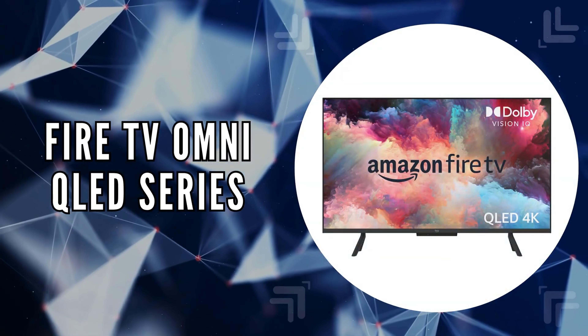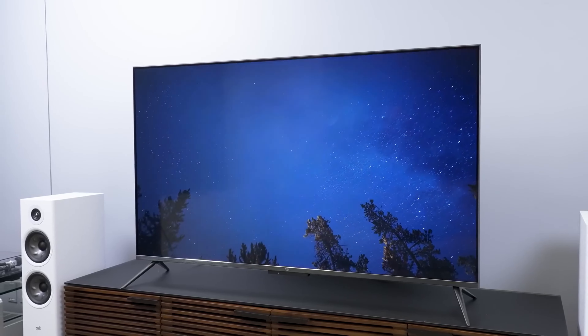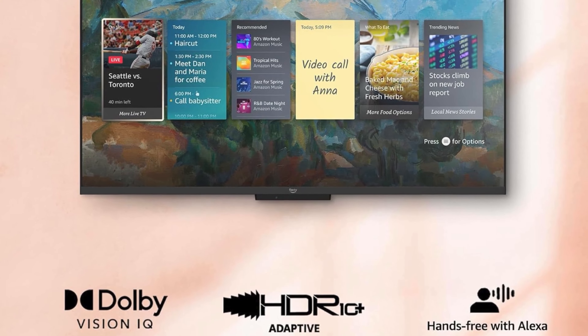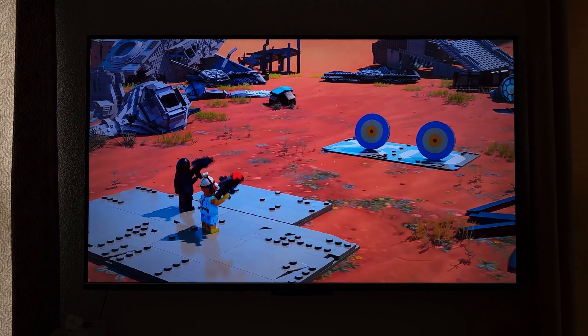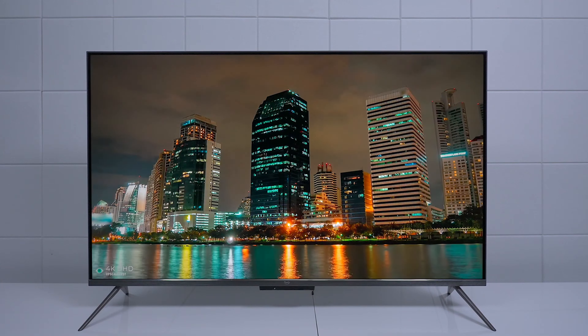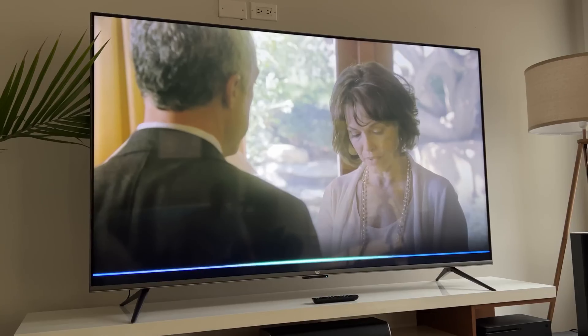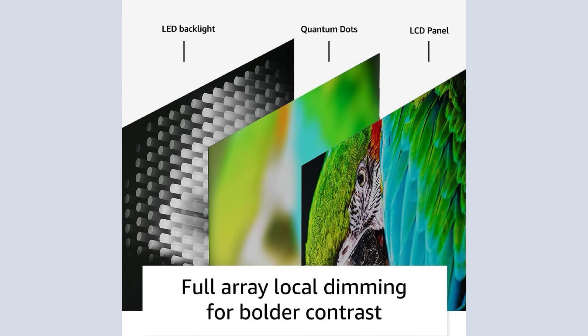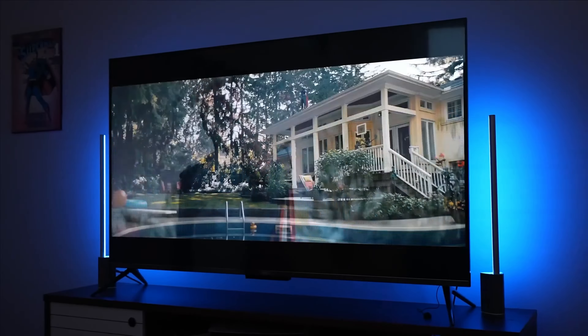The last on our list is the Fire TV Omni QLED series. This TV is an excellent choice for those seeking a vivid and immersive viewing experience. Its stunning 4K quantum dot display delivers movies, shows, and live sports in brighter, richer, and more lifelike colors. With advanced HDR, including Dolby Vision IQ and HDR10 Plus Adaptive, scenes leap off the screen with deep, realistic colors and enhanced contrast. Adaptive brightness automatically optimizes the picture using a built-in sensor that detects the lighting in your room. Additionally, full array local dimming in 48 individual zones provides deeper darks and brighter whites, enhancing overall contrast and bringing out subtle details in both dark and bright scenes.